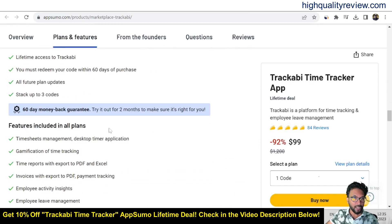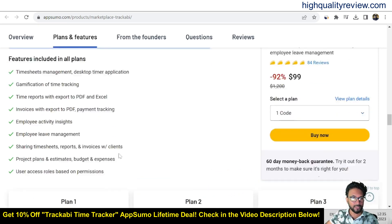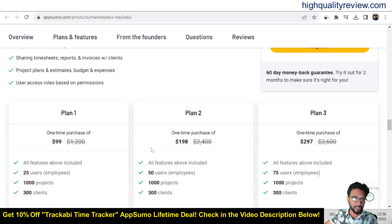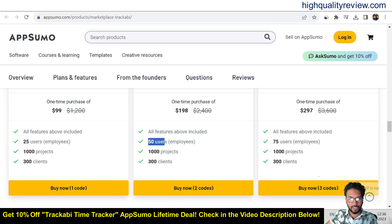If you scroll down you will get more information about features and benefits, like plans and features included in all plans: timesheet management, desktop time application, gamification of time tracking, export to PDF and Excel, invoice with export to PDF, payment tracking, employee activity insights, employee leave management, sharing timesheets, reports, invoicing, project plans, estimated budget and expenses, user access roles based on permissions. They also provide a 60-day money-back guarantee. Pricing plans are $99, $198, and $297 for 25, 50, and 75 employees respectively, with 1000 projects and 300 clients for all plans.